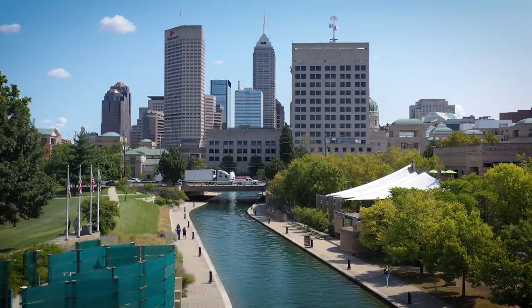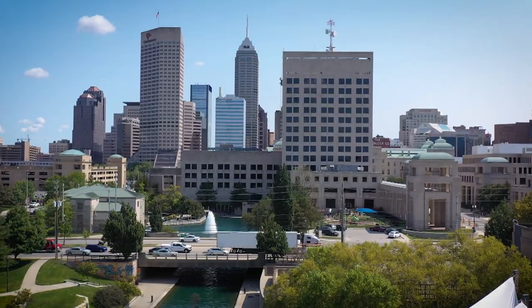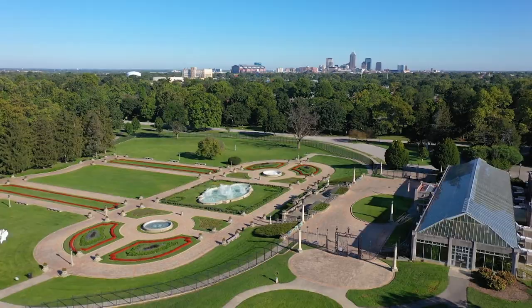Indianapolis, the circle city, Indy — a destination for many. It's home to more than 850,000 Hoosiers, and also home to countless smaller destinations for visitors and locals alike. On the south side, you'll find Indy's oldest city park.